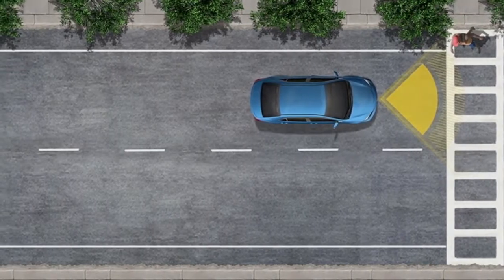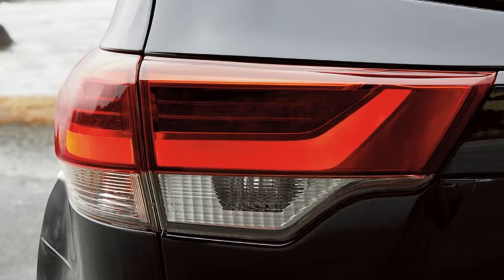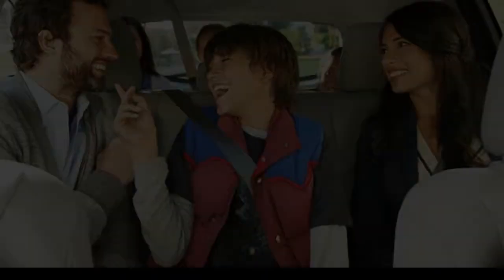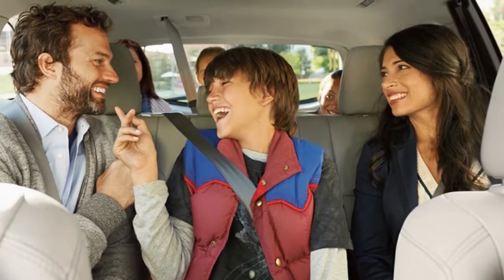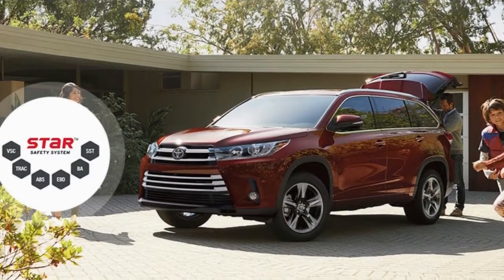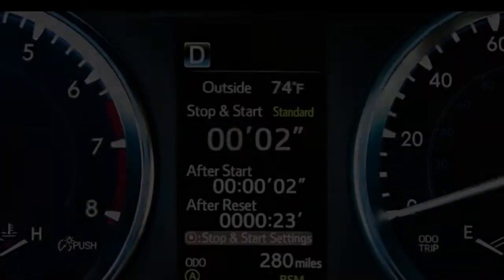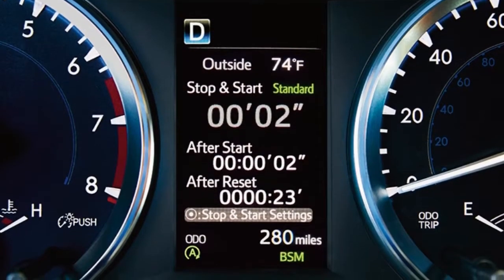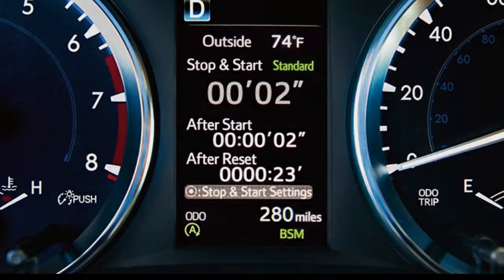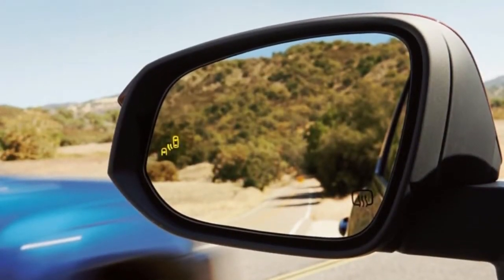We got seat time in a hybrid XLE, all of it relaxed city driving, and it returned impressively less than that — much the same as our experience with the 2016 Highlander hybrid. With the forward collision warning system, the IIHS gives the Highlander its Top Safety Pick Plus rating with top scores in each test. The NHTSA gives it 5 stars overall, with 4 stars for frontal crash and rollover.